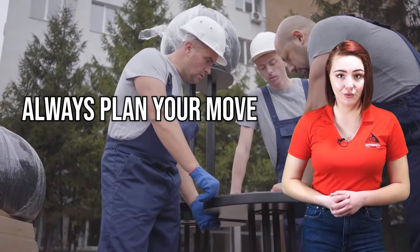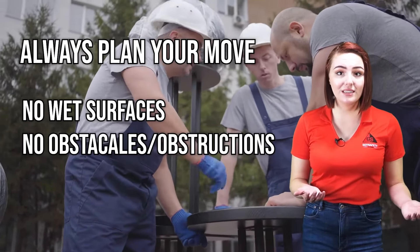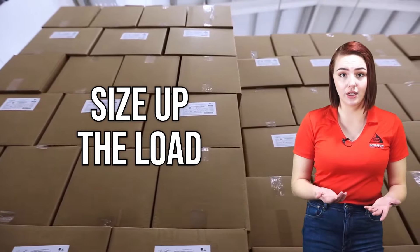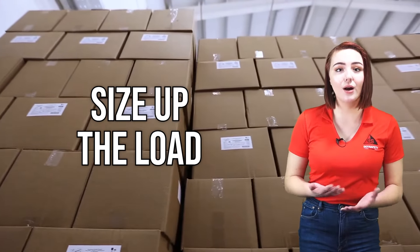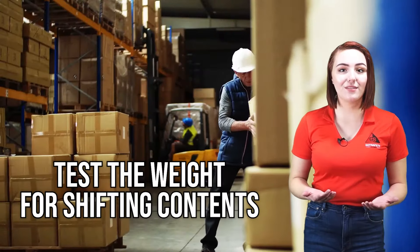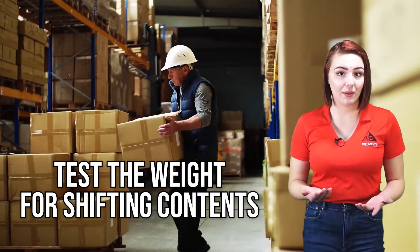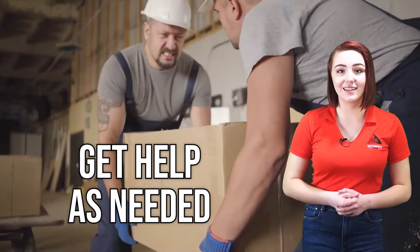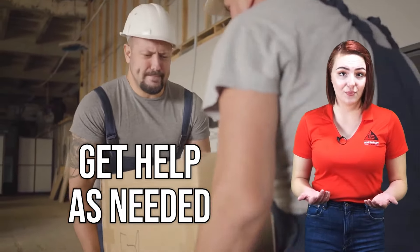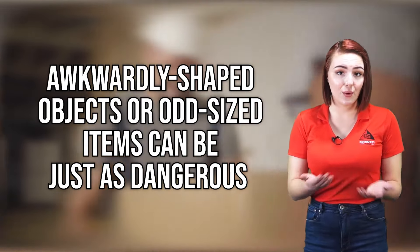First, always plan your move. Ensure that the path you are going to take is clear of wet surfaces, obstacles and obstructions, and that there are no slopes. Next, size up the load. Look at the location of the object — if the object is overhead or on the ground, think about how to safely reach it or get into a comfortable position to reach it. Test the weight of the object for shifting contents, as shifting contents can affect how the object will behave when lifted. Get help as needed — perform a team lift if the size or weight of the object is too much for one person to handle. Lifting awkwardly shaped or odd-sized items can be just as dangerous as lifting heavy objects when done alone.